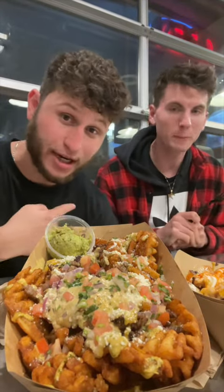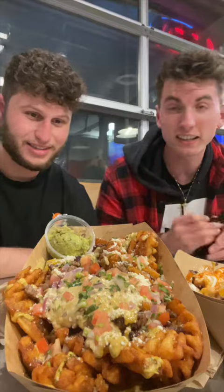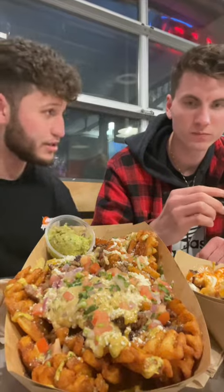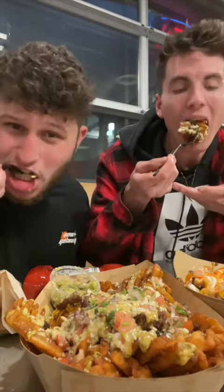All right, you guys, now we got the house fries and Johnny's going to explain what we got here. This is one of the top tier menu items they recommended to me. They are waffle fries with steak, hot cheese, avocado, and salsa fresca. These look amazing, you guys.